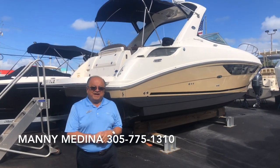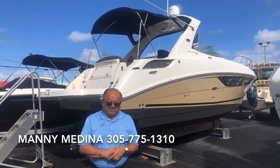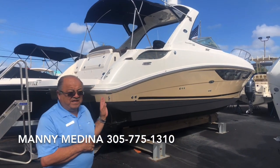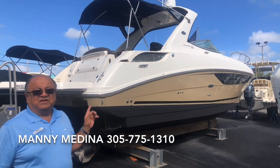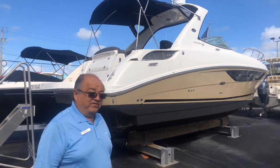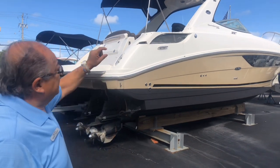Good morning, my name is Manny Medina, Marine Max Miami. Thank you for watching. Today I want to introduce you and present a 2014 310C Ray Sun Dancer that we just took on trade. It's a very nice boat, very nicely equipped.